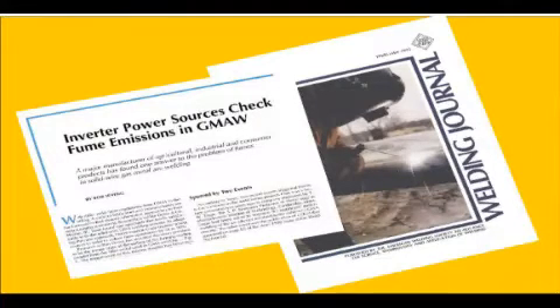Bob Irving, a feature editor of the Welding Journal, wrote an article in the February 1992 issue discussing inverter power reducing fumes in Pulse MIG welding. The article discusses work done by John Deere and future work planned by the Edison Welding Institute. We'll review both.